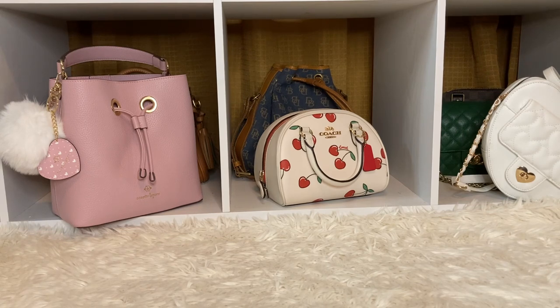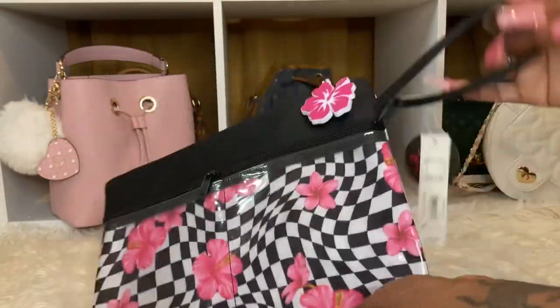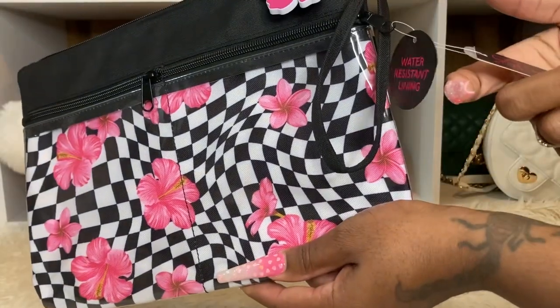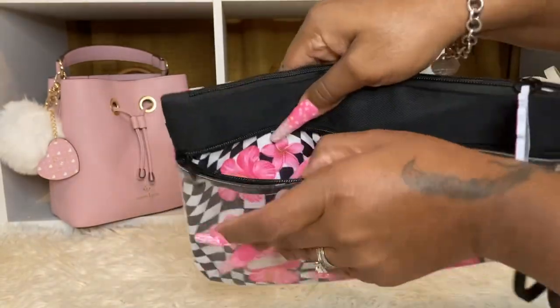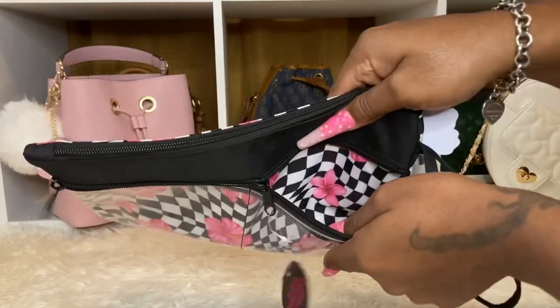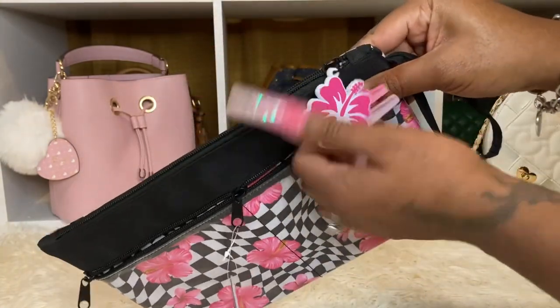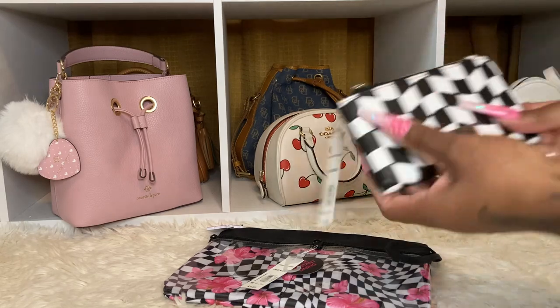And look, I found this at Walmart. You open it up like this. I end up finding this — look, this is why I got it, because look at the little flower on there. This is so cute, like a little wristlet. I'm going to carry this out, and this was only $7.97. All of the accessories are from No Boundaries. It has a pocket here — it's clear, pocket there, pocket here.